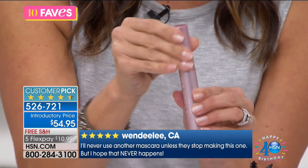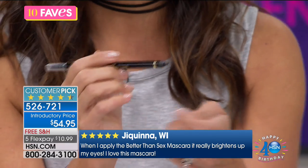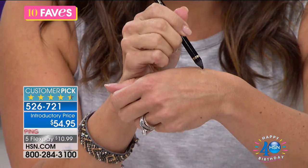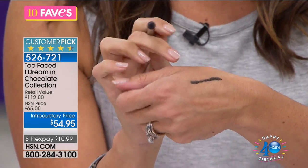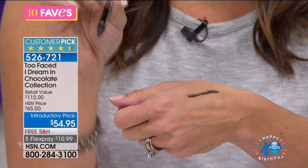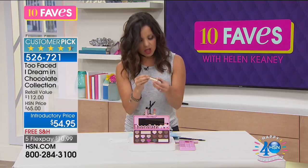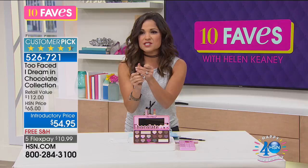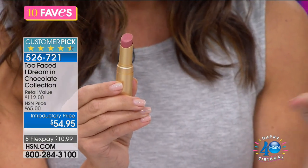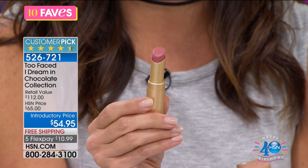You get the mascara — that's a full size, by the way. In this kit you are also getting the eyeliner — another full-size eyeliner. What is so great about this is how easily it glides on; you're not pulling or snagging on your eyes. You get some nice, rich color, and you can also blend it. And to complete this kit, you are also getting the La Creme Color Drenched Lipstick — it's called Sugar Daddy, a really beautiful nude rose shade. You're getting four full-size items for $54.95.